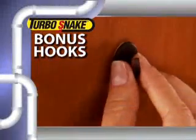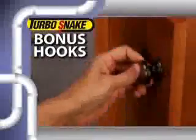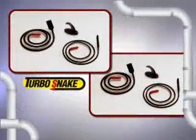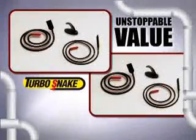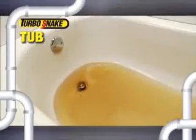As a bonus, we'll send you a set of peel and stick hooks to hang your Turbo Snakes neatly in a cabinet. But wait, call now and we'll double the offer — just pay separate processing and handling. That means you get two sets of Turbo Snakes: two large for showers and tubs, and two small for sinks, and the peel and stick hooks — an unstoppable value — all for just $10. So stop the clogs and get your flow to go once and for all with the Turbo Snake.